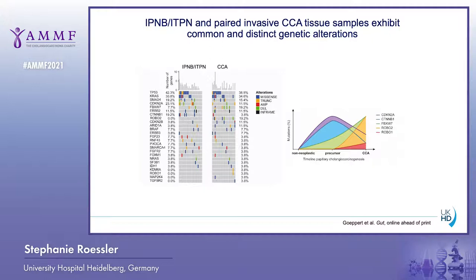We also compared the matched IPNB or ITPN with the corresponding invasive carcinoma. This showed that multiple mutations are common between the precursor and the invasive carcinoma — for example, TP53 and KRAS. Other mutations were distinct: ROBO1 and ROBO2 mutations, depicted here in orange and red, were only present in the invasive carcinoma, while CDKN2A and beta-catenin mutations were predominantly present in the precursor.